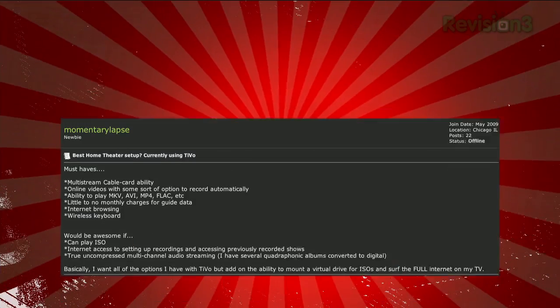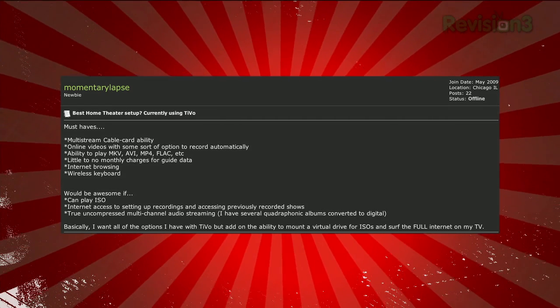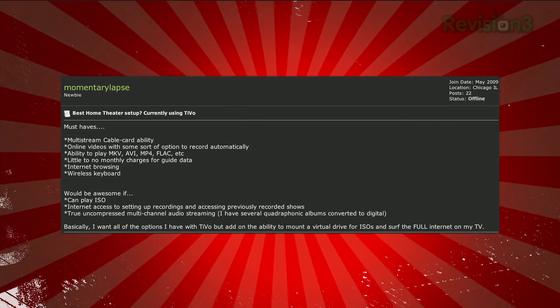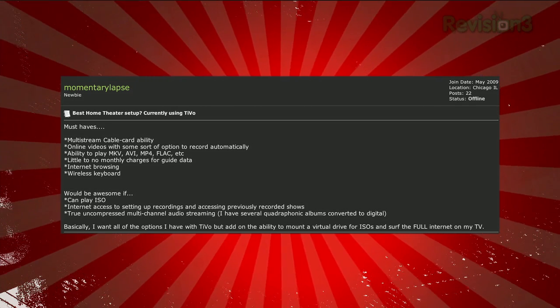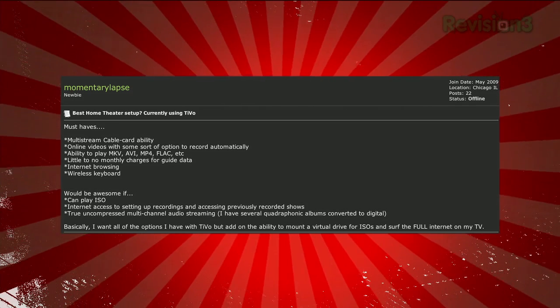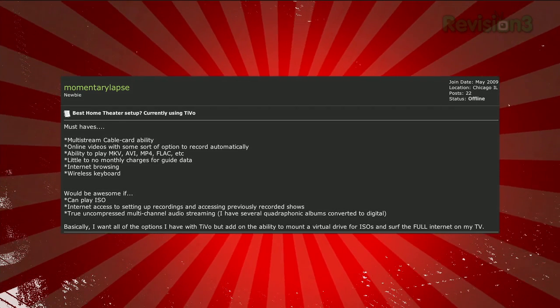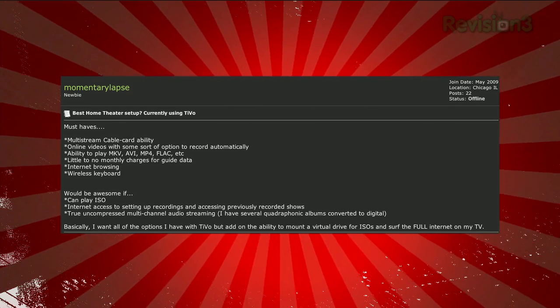We're going to start off today with a post from the forums that caught our eye. Momentary Labs wrote: best home theater setup, currently using a TiVo, must have multi-stream cable card ability, online videos with some sort of option to record automatically, ability to play MKV, AVI, MP4, FLAC, etc., little to no monthly charges for guide data, internet browsing, and a wireless keyboard. Would be awesome if it can play ISOs, had internet access to setting up recordings and accessing previously recorded shows.